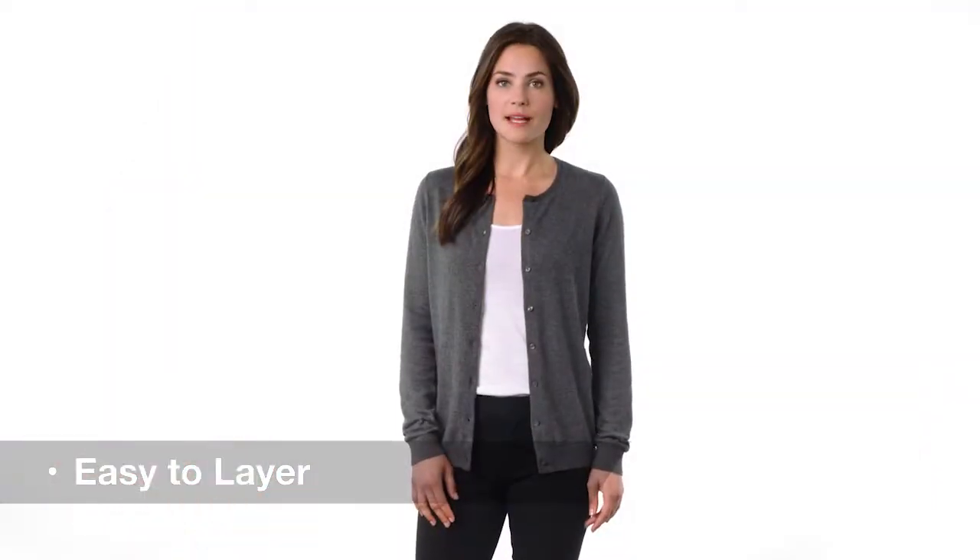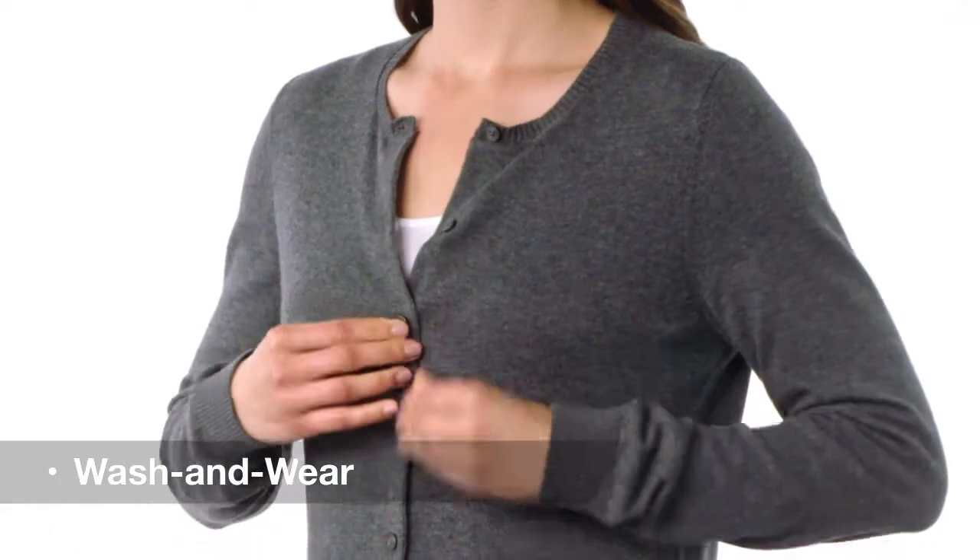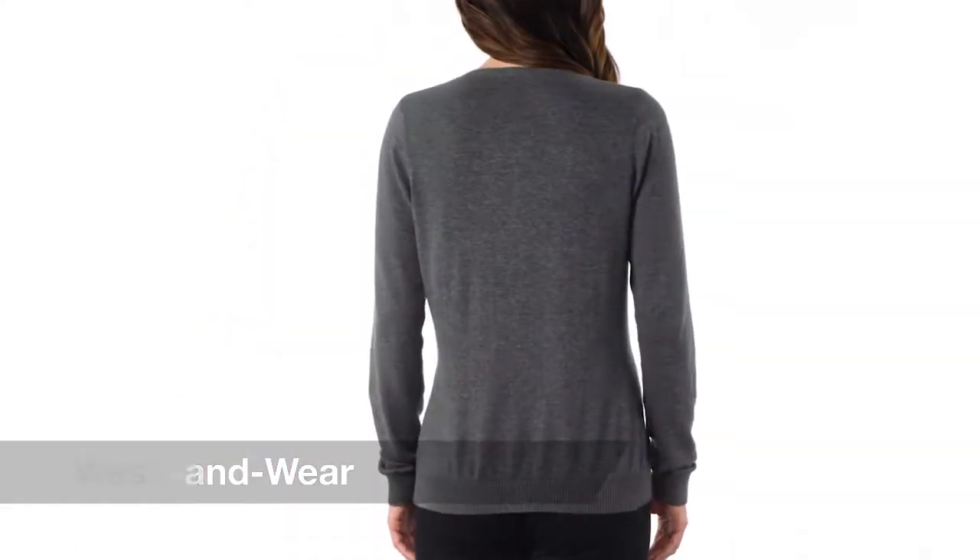The rib knit, scoop neck, cuffs and hem make for a classic look, while its cotton nylon blend make it easy to wash and wear.